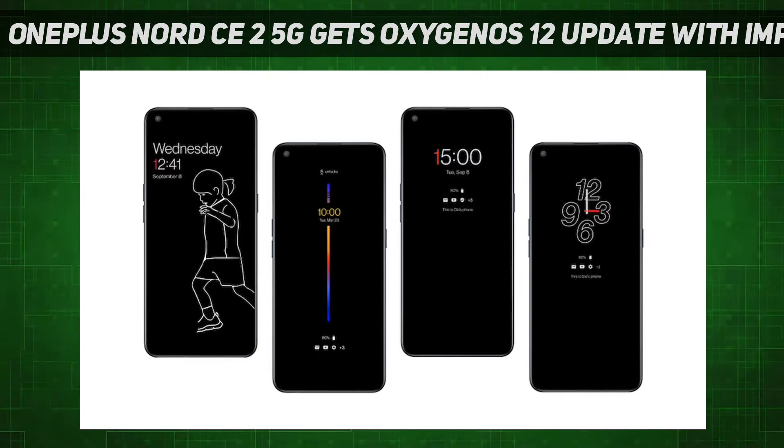OnePlus Nord CE 2 5G users will now start receiving the Oxygen OS 12 update. OnePlus announced the rollout via a post on its official community blog. It is being rolled out to a small percentage of users today via an incremental OTA update, with a broader rollout taking place in a few days, according to OnePlus.